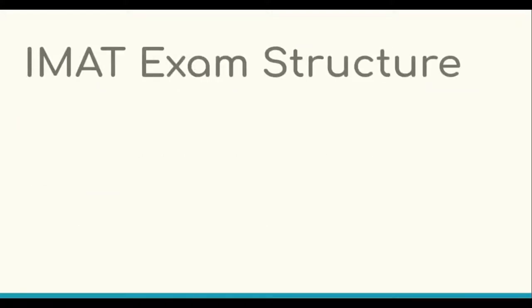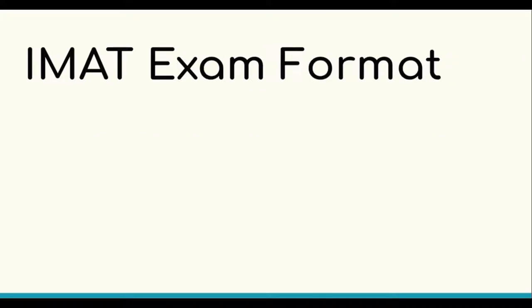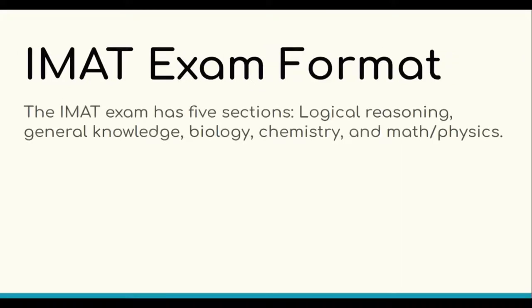However, before we jump into studying, let's first discuss and learn about the nature of the exam. According to the IMET 2022 specification released in the official decree by the Italian Ministry of Education, the format of the exam is 60 multiple choice questions with 5 possible answers for all the questions. The length of the exam is 100 minutes. There are no calculators, dictionaries or any other aid allowed for the exam.